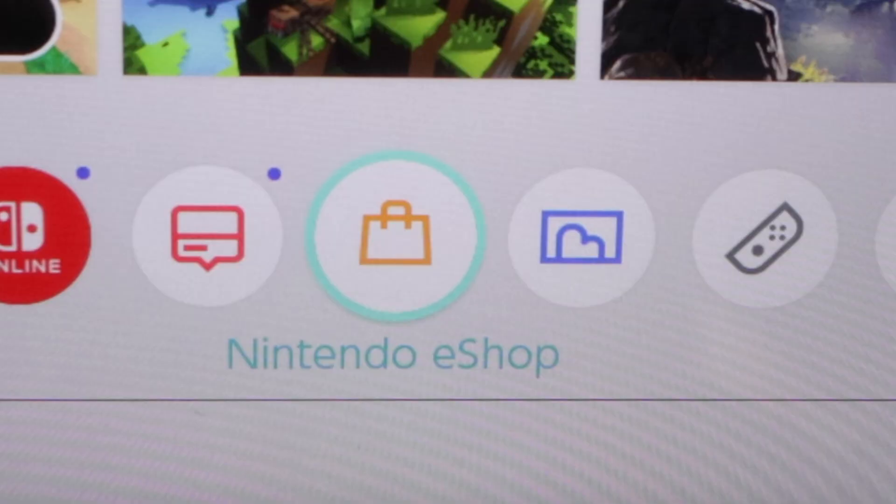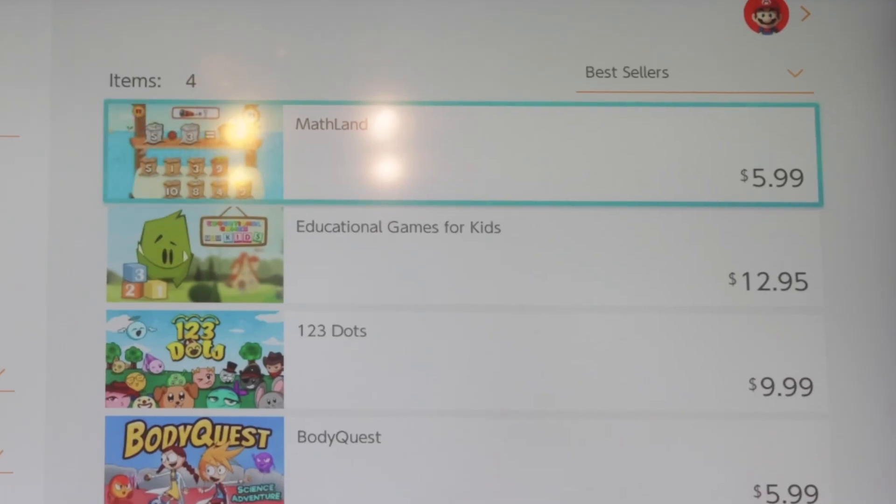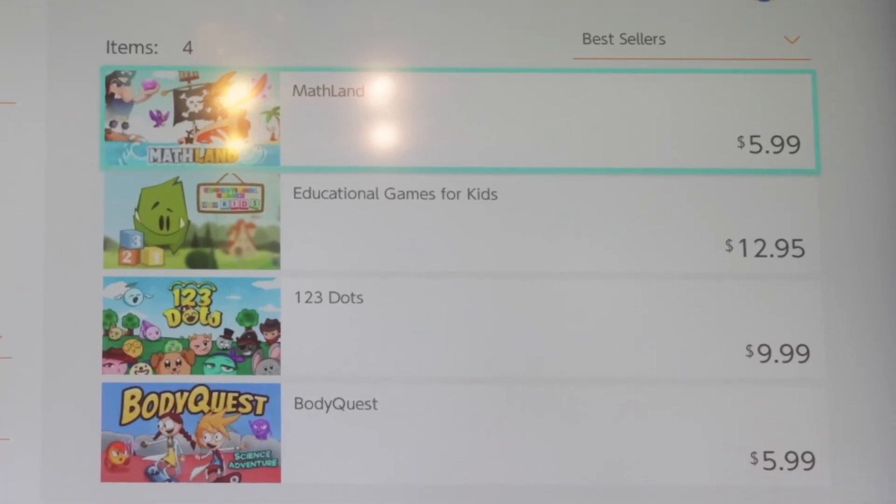To find the games we're going to cover in this week's video, all you have to do is type in 'educational games' in the search bar in the Nintendo Switch's eShop. There you will find a list of other games that we're actually not going to cover in today's video, so if you have a lot of success from the ones we do cover, you can definitely go back and check the other ones out.